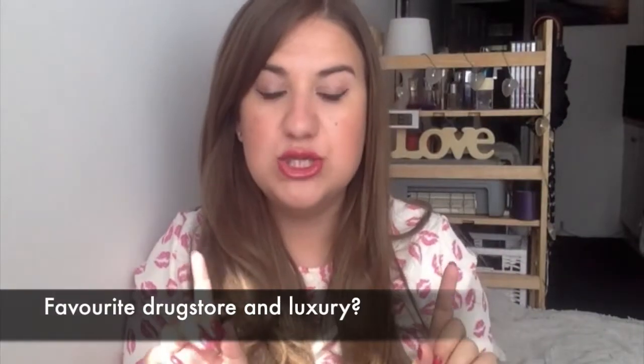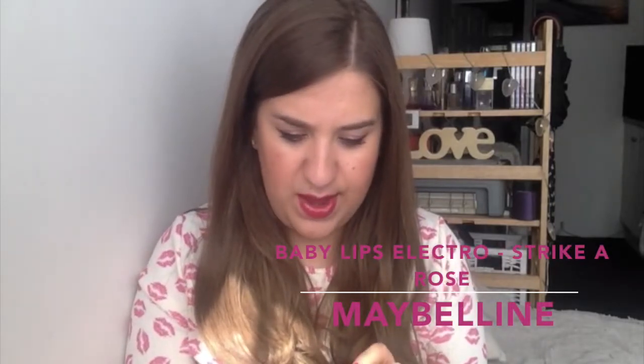The next question is your favourite drugstore lip product and your favourite high-end lip product. In the UK we're really spoilt with cheaper lipstick choices so I had to really select. One range I really like is the Maybelline Baby Lips — I love a good tinted lip balm, it's the easiest thing to wear and probably the thing I wear most. This new Electro one is Striker Rose, a basic pinky rose tint, but the cherry one is my favourite.